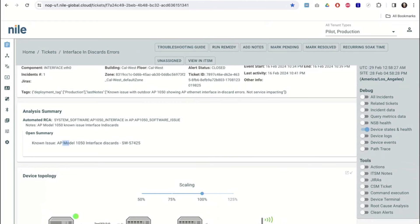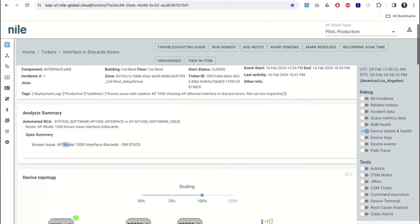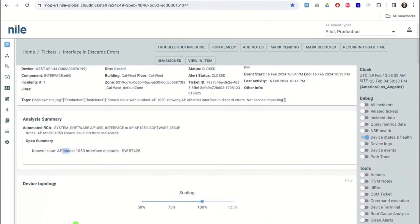And here's the magic: this is associated with software version 57425 — an existing known software problem.